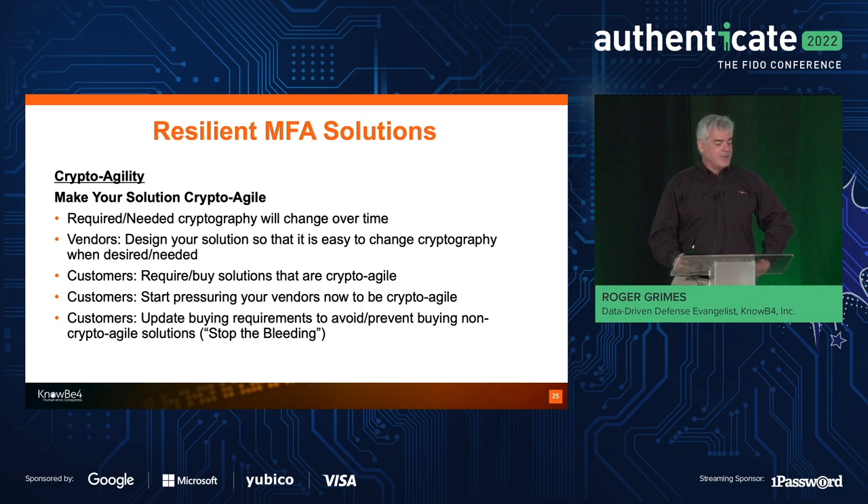Probably even more important: make sure your solution is crypto-agile. I also wrote a book on quantum computer attacks. Sometime soon we will have sufficiently capable quantum computers that can break today's traditional encryption — we have no idea when that's going to happen, whether it's 10 years from now or has already happened. Whatever your solution is, you're going to have to update it to use different encryption. Make sure your solution is crypto-agile so the customer doesn't have to do a massive upgrade just to get a simple encryption change. Customers should start asking vendors: is this product crypto-agile?